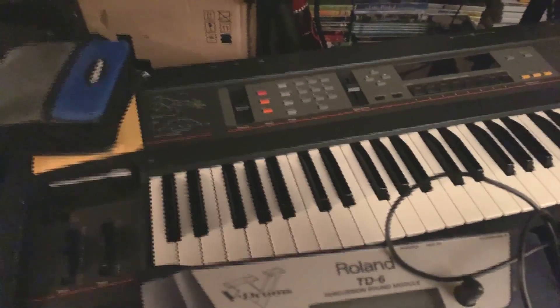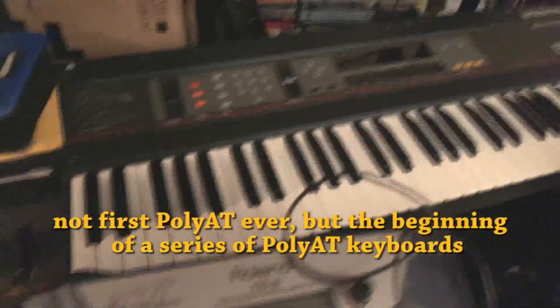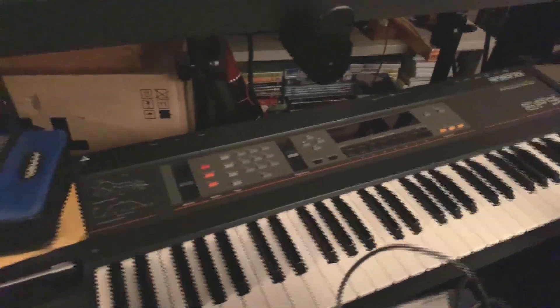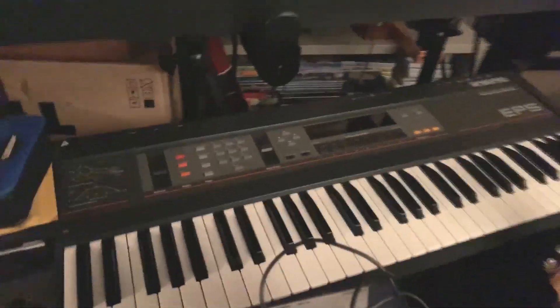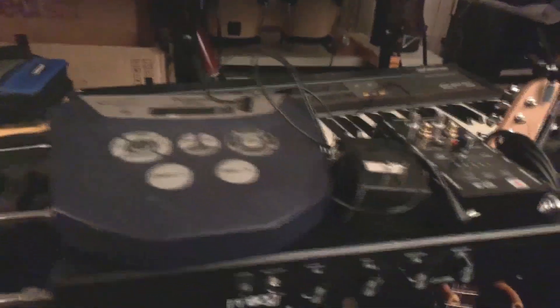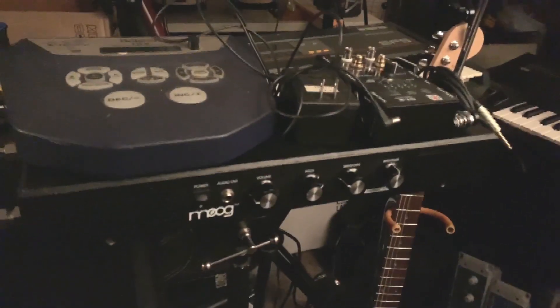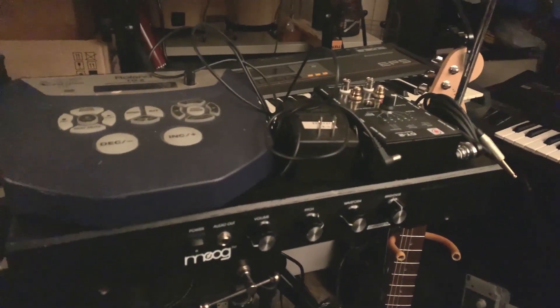Later they came out with the EPS. The original EPS is really interesting — it probably had the first polyphonic aftertouch keybed when it came out, which is crazy because that went away for a while. Now it's back with the Hydrasynth and all the new MPE kind of stuff.